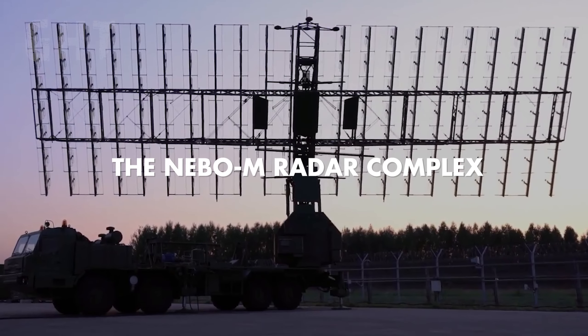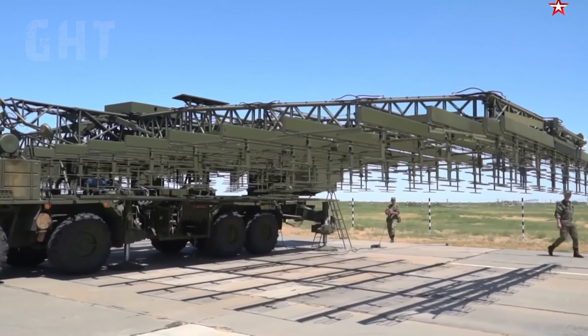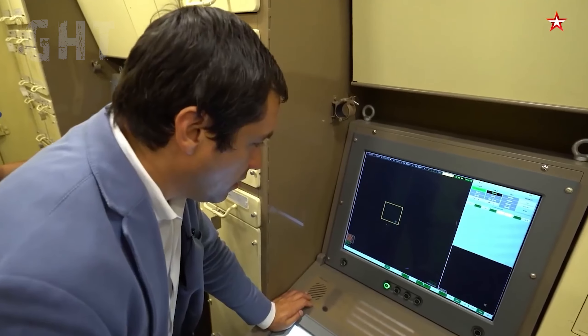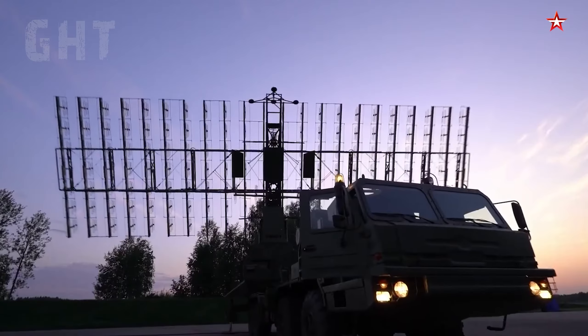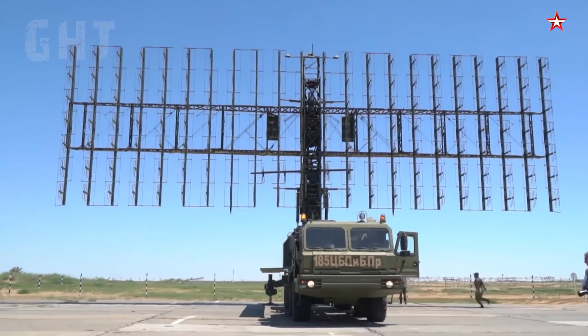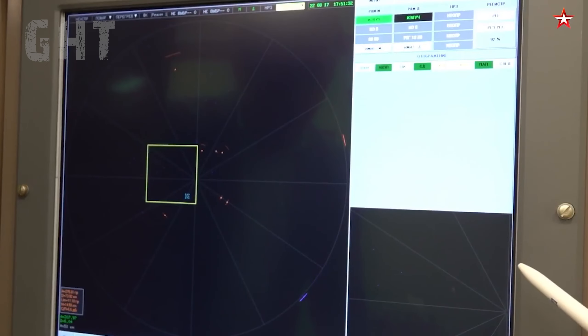The Nebo-M Radar Complex. The Nebo-M has a combined extended range of 3,800 km and is capable of targeting the F-35 and F-22. The system consists of the RLMM radar, which is a 3D VHF and UHF acquisition radar that can detect targets flying at Mach 6.4.